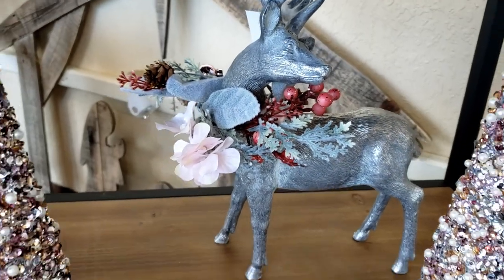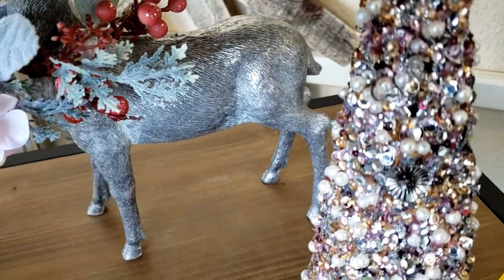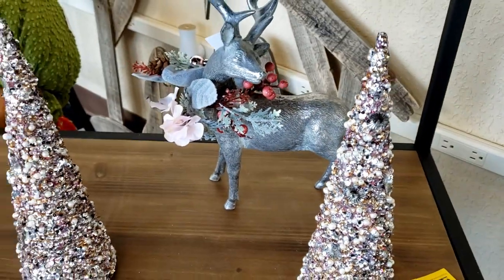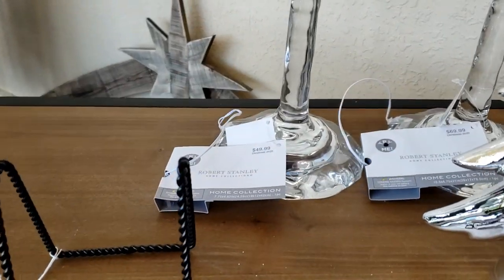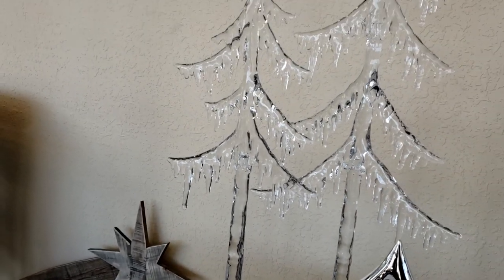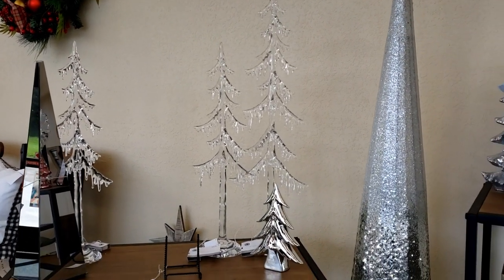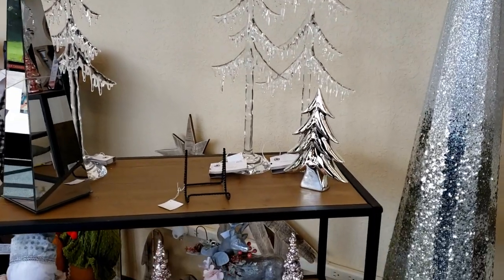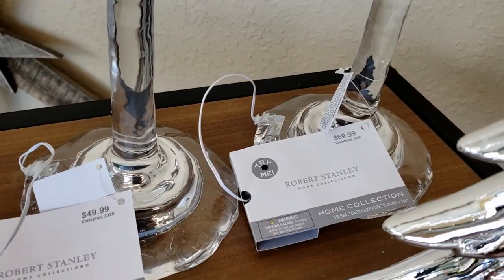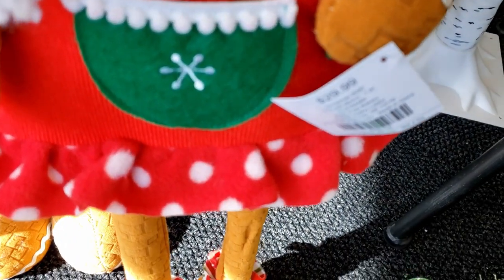Look how pretty this reindeer is in gray with some greenery around its neck — he is only $39.99 and he's nice and heavy too. Now this crystal tree is $49.99 — let me pull back so you can see that. That's for the smaller of the two in the back. The larger one is $59.99 or possibly $69.99 — it was one or the other.